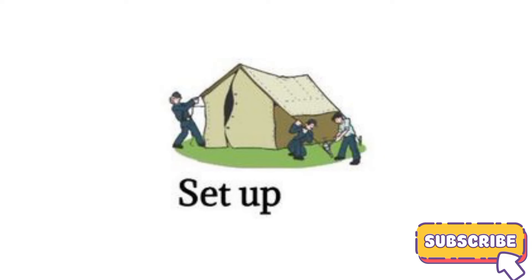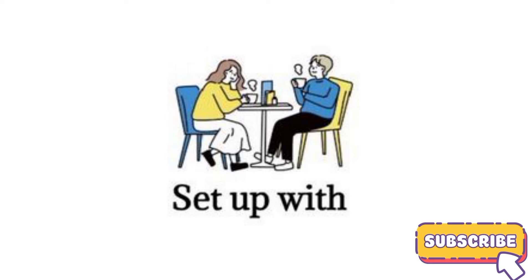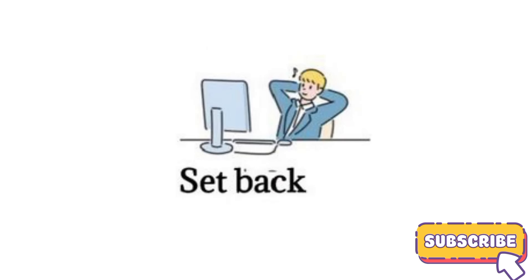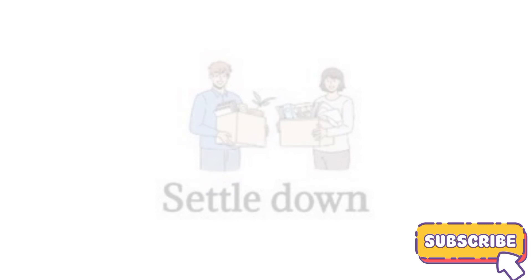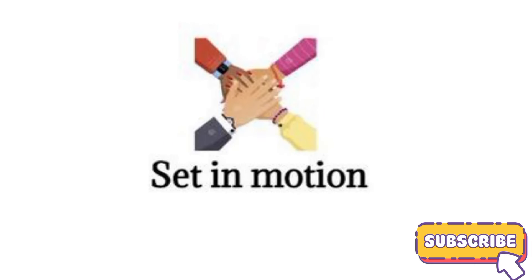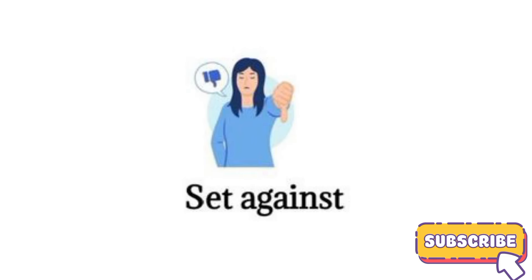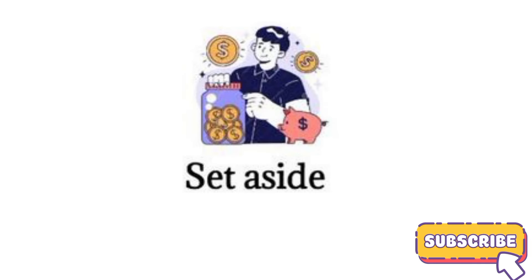Set up. Set up with. Set back. Settle down. Set off. Set in motion. Set against. Set aside.